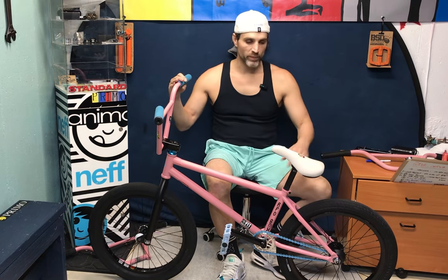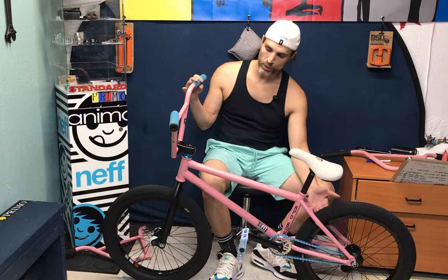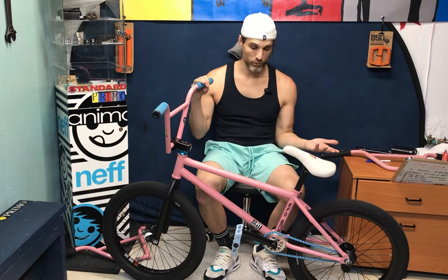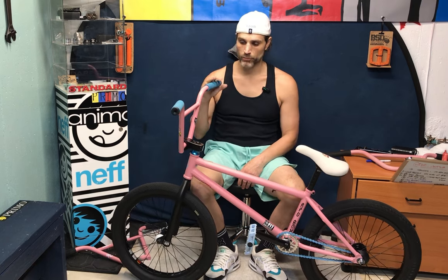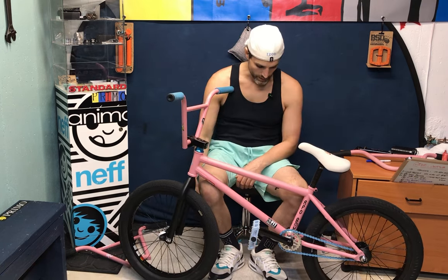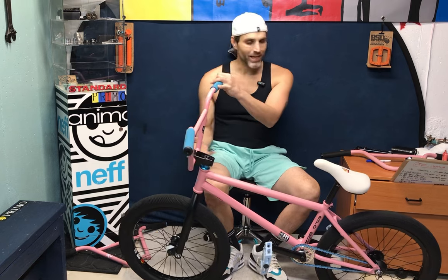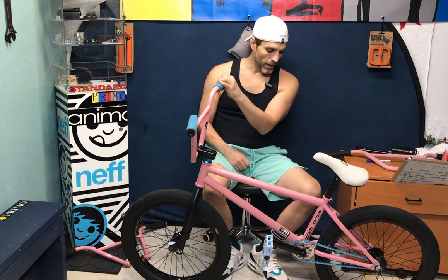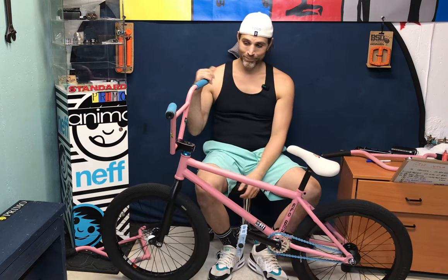I chose these tires because if you run brakes they work really well, and they're great for all terrains. This is mostly a trick/jib setup but it's also good enough to cruise around on. I've seen guys 6-foot-plus riding 20.75s comfortably, and we've got different handlebar size options. I changed the tires a few times but landed on these because they give it the best aesthetic look. The bottom bracket doesn't match perfectly, but I'm not perfect.